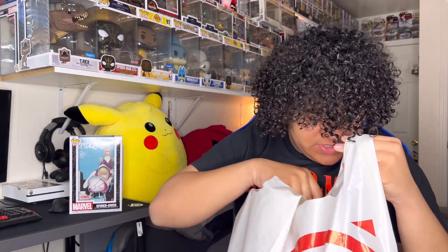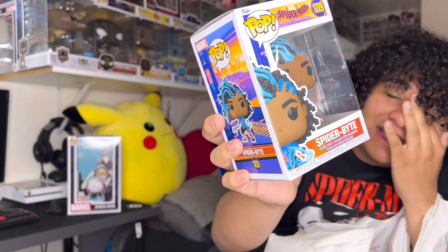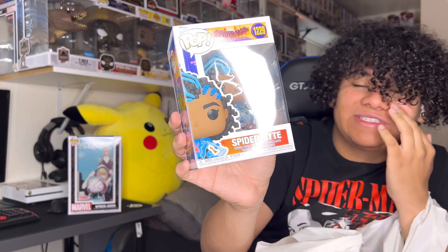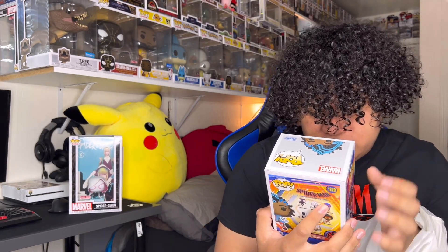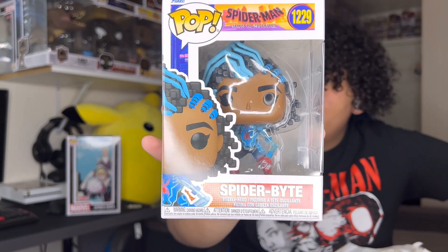Next thing — we got three pops at GameStop. This week it's pro week at GameStop, so it was buy two, get one free. I got three Spider-Man Across the Spider-Verse pops. The first one I did get was Spider-Bite. Check it out. I'm not gonna lie to you guys, I forgot who this is in the movie. I just watched it too, and I still forgot. But yeah, it's a really cool pop.